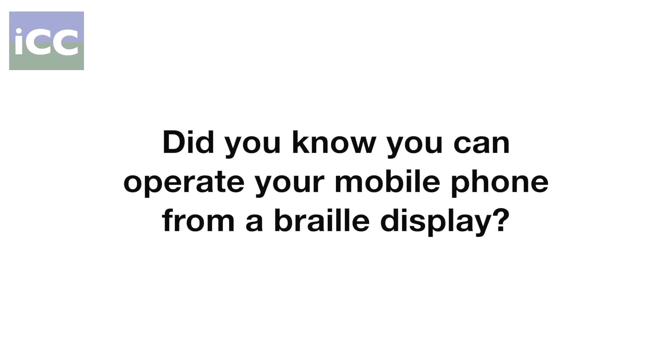Did you know you can operate your mobile phone from a Braille display? Welcome to our series on equipment available from iCanConnect for people with significant combined hearing and vision loss. Here's how you can operate your mobile phone from a Braille display.